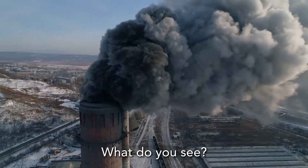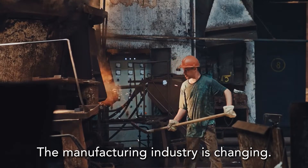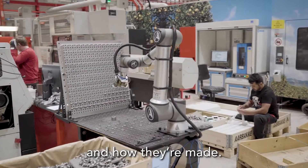Picture a factory. What do you see? The manufacturing industry is changing. Today, customers want more information about where products come from and how they're made.